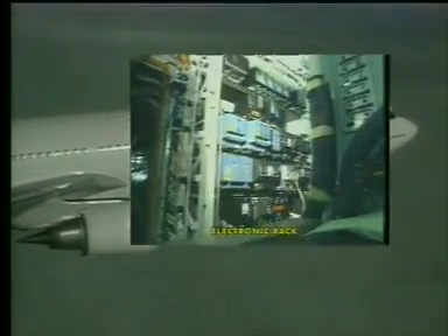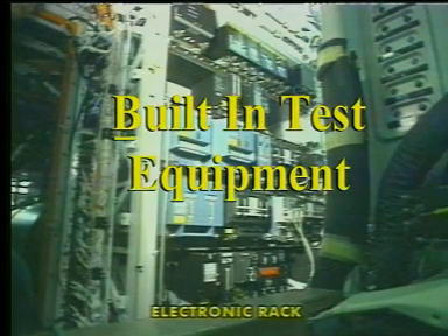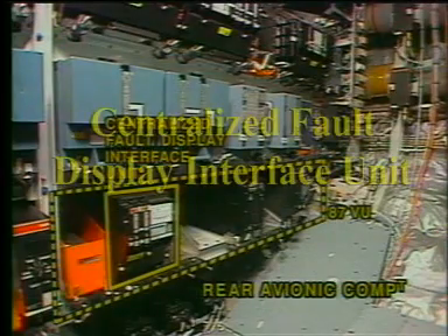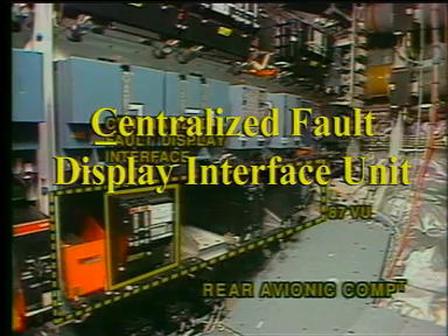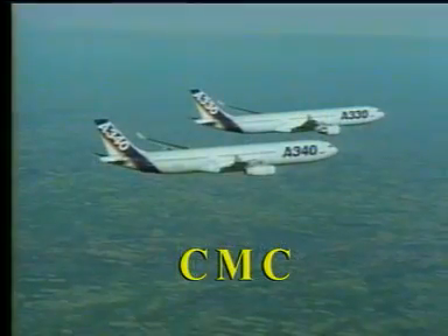The aircraft systems are normally controlled and monitored by one or more independent computers. The computers are equipped with built-in test equipment, BITE. The built-in test equipment monitors the condition of the system and transmits the data to the aircraft central maintenance computer, CMC, or to the centralized fault display interface unit, CFDIU. The CFDIU is installed in the single-aisle aircraft, while the CMC is installed in the wide-body aircraft. The systems perform identical functions.